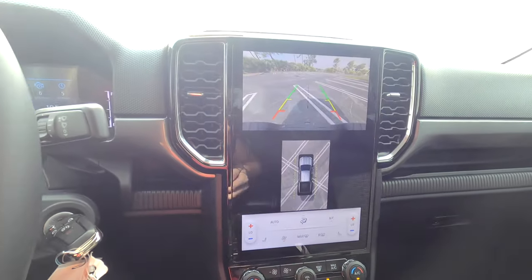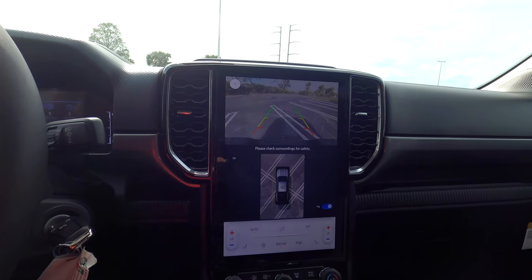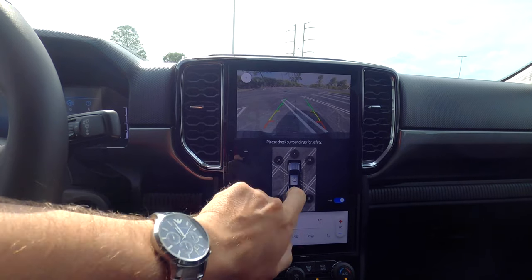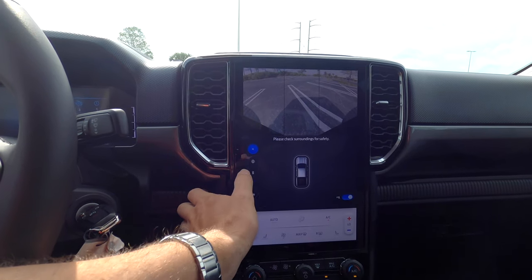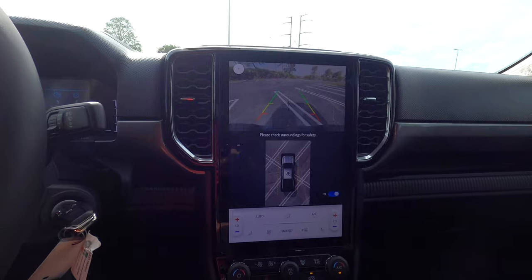Put it into reverse and we've got a 360-degree reverse camera with full trajectory lines for both front and rear. You can line up the tow line, zoom in, and there are a lot of different camera positions to make reversing easy.